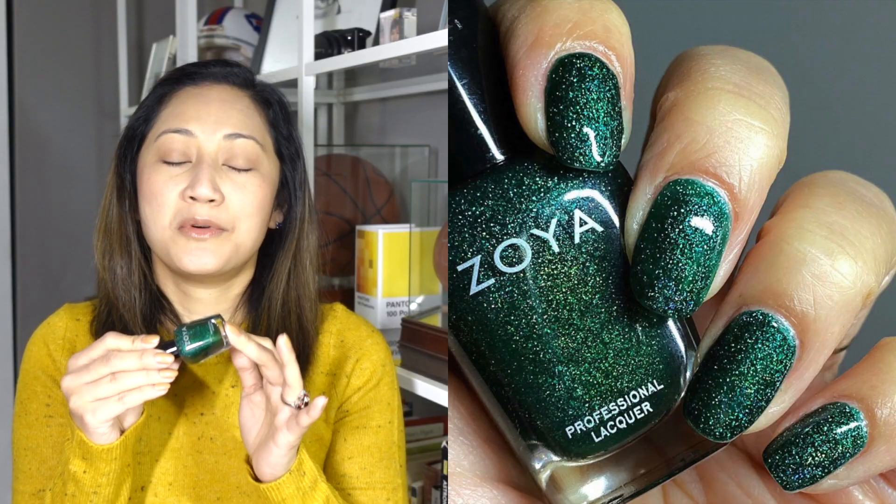The next polish I wore is Zoya Merida. Oh my goodness — I think this is the most beautiful of all of Zoya's Scattered Hollows, and all of them are beautiful but this one takes the cake. I remember reading a blog where the writer said this was the polish she got the most compliments on. She was like a postal worker and every time she wore it, everybody would just be like wow, what is on your nails.